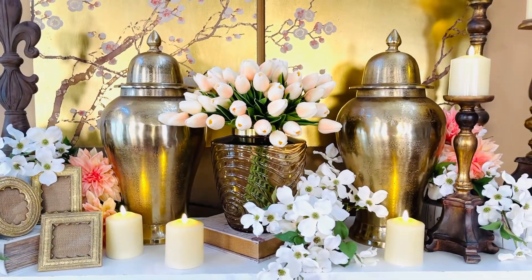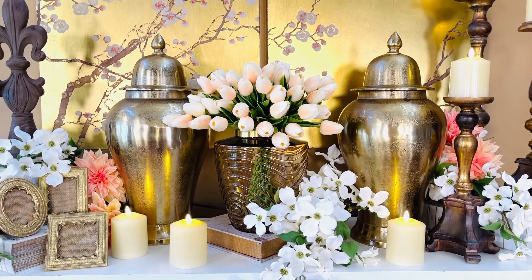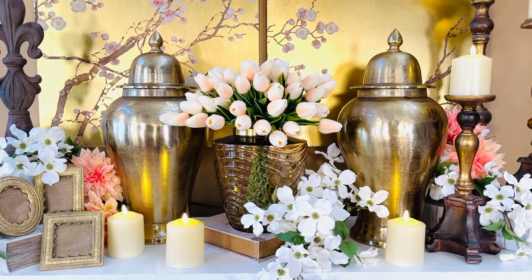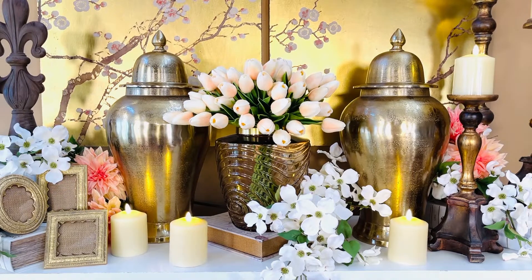Definitely the more the merrier. You're going to get two bunches in an order, but feel free to add if you'd like, and you can make the most full, beautiful, gorgeous bouquet ever.